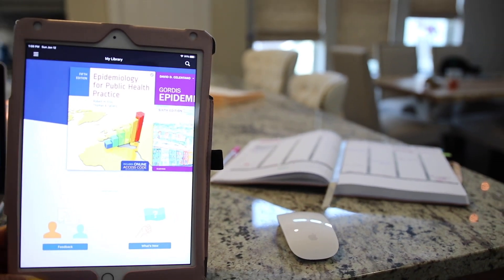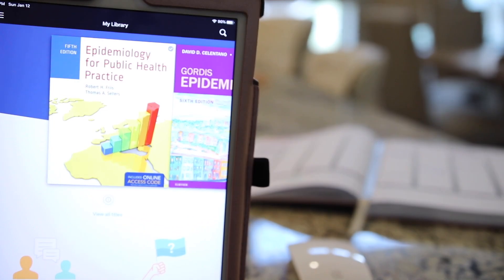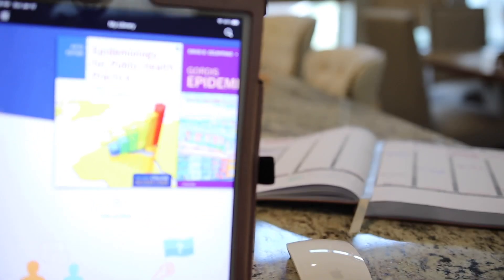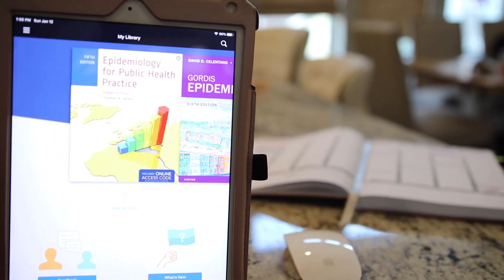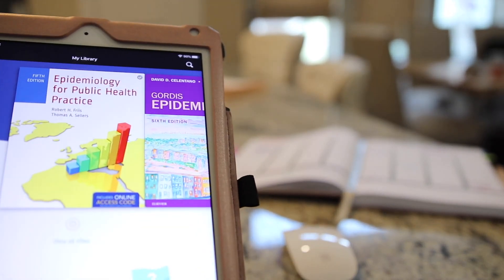Here is the Bookshelf app. I decided to get all of my books downloaded, so I'm just going through showing you all the e-version of the books that I'll be using for school this semester.